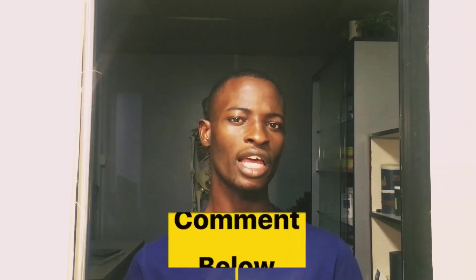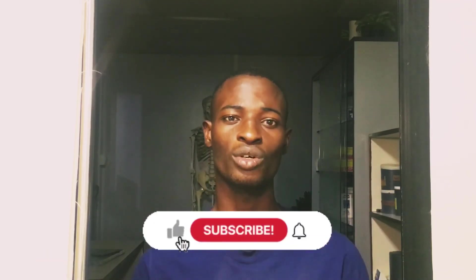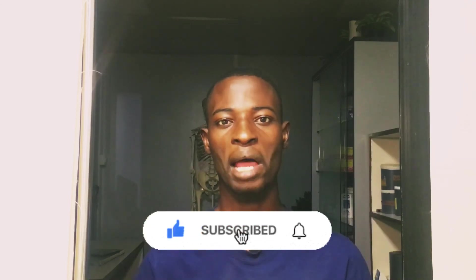What I want you to do is go down to the comment section right now and tell me how you study. If there are any other tips I left out, write them down so I can read and implement them. If you've watched this far, please don't forget to like the video, share it, and subscribe for more. Thank you, and I love you.